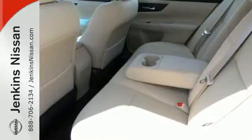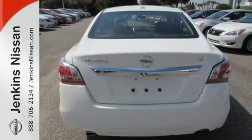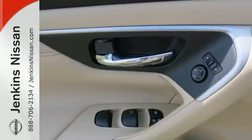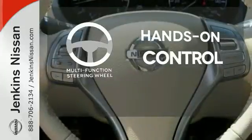Drive smoothly with the four-wheel independent suspension and traction control. Quickly get information from the advanced Drive Assist display. Feel safe with an advanced airbag system, anti-lock brakes, and tire pressure monitor. The multifunction steering wheel helps keep your eyes on the road and your hands on the wheel.